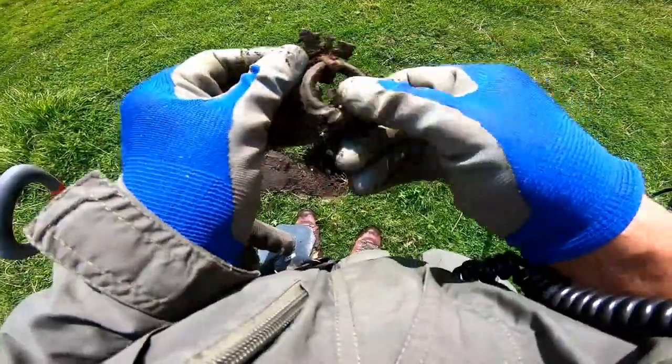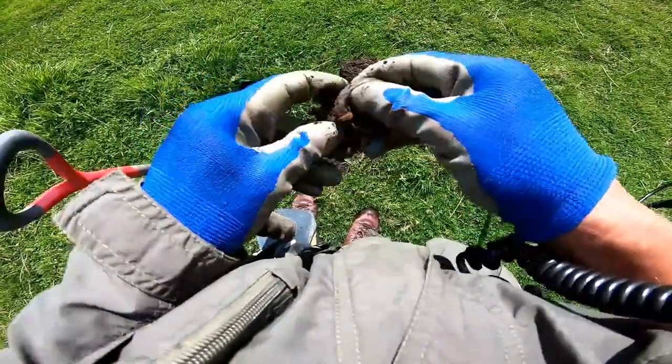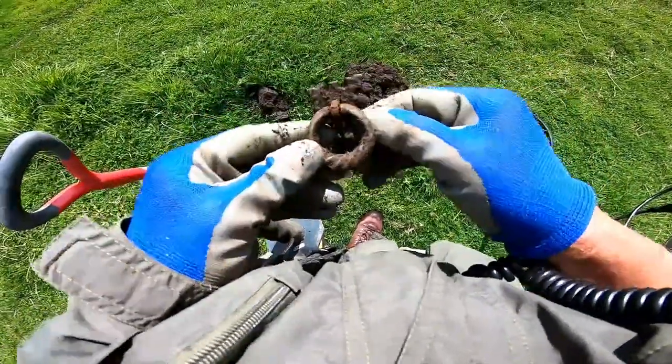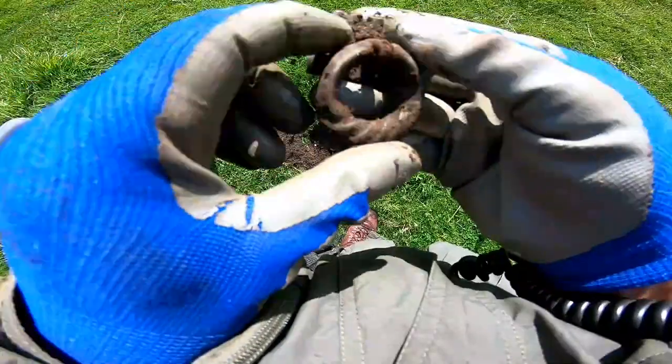Oh look at that! A fancy door knocker. That's nice, isn't it? Probably 17th, 18th century. Look at that — nicely patterned.